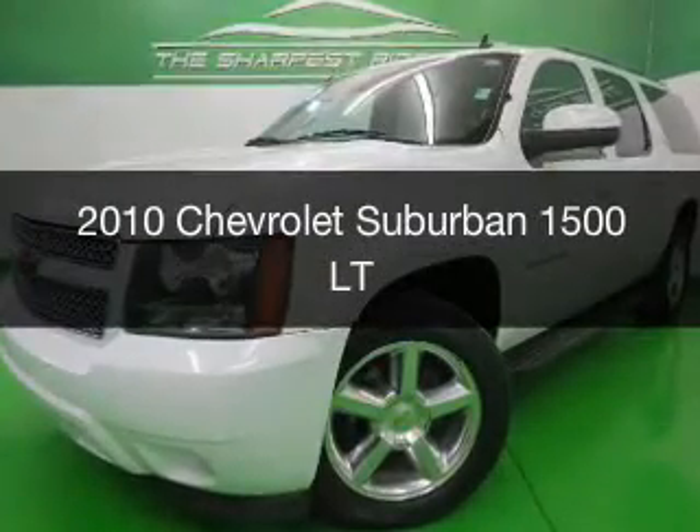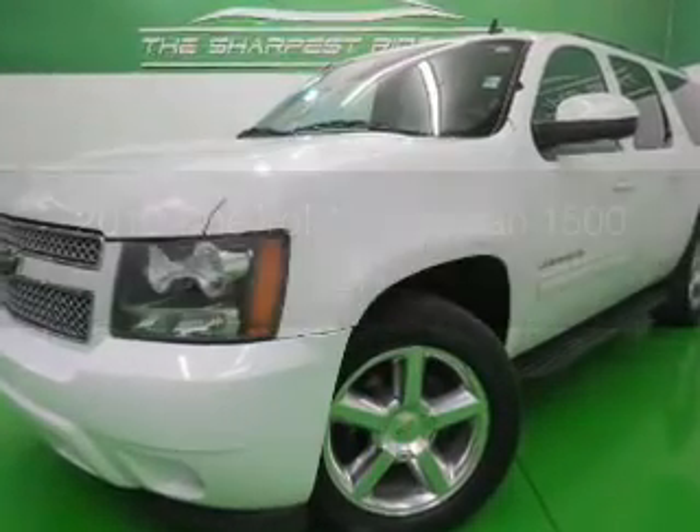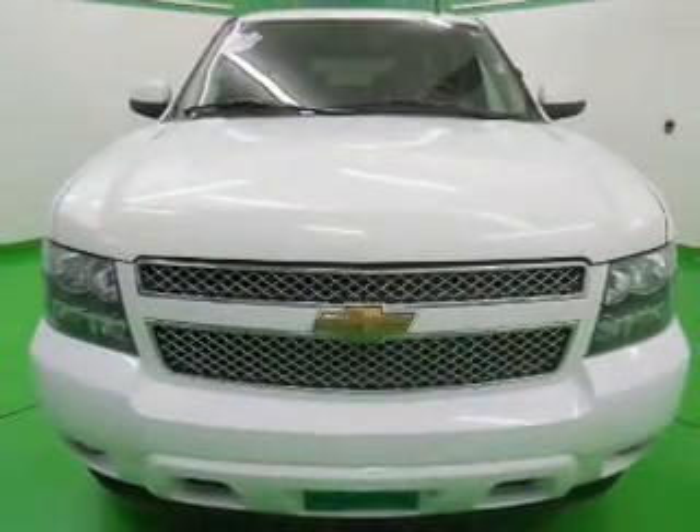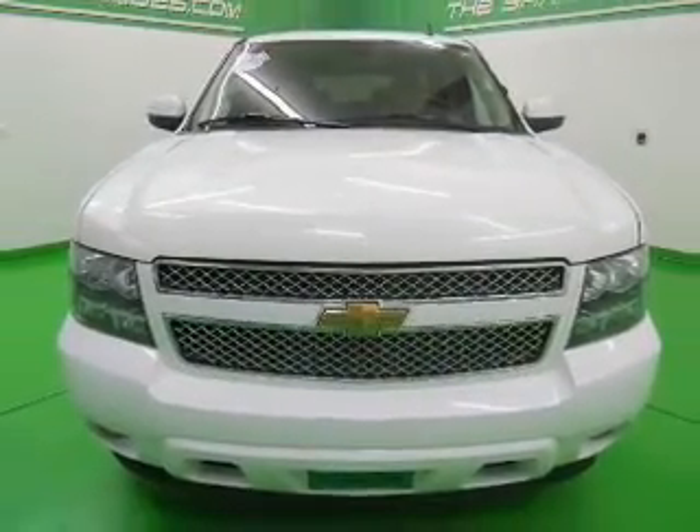This is a used 2010 Chevrolet Suburban. It's powered by 4-wheel drive, a 5.3-liter, 8-cylinder engine, and a 6-speed automatic transmission.